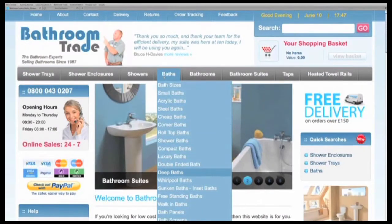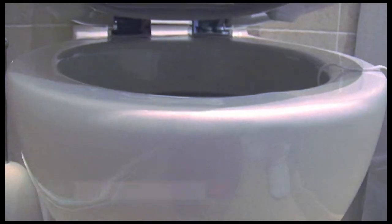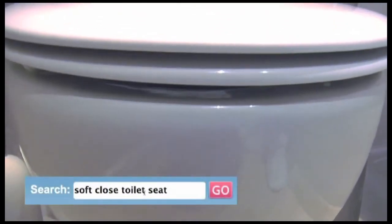Check the site for more details or give us a call. Also, in keeping with the soothing theme, is this luxury soft, closed toilet seat.